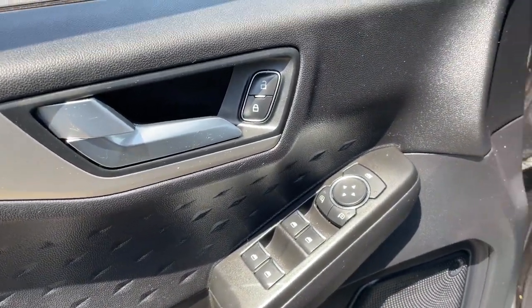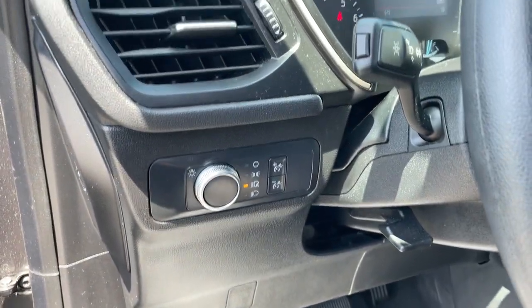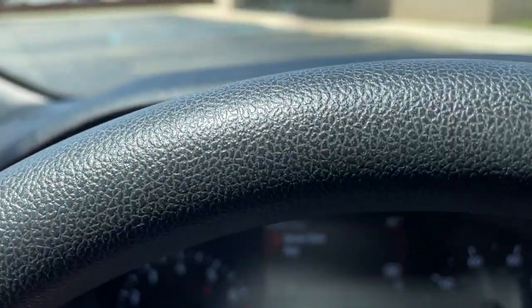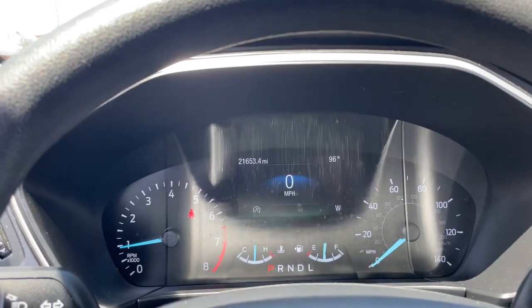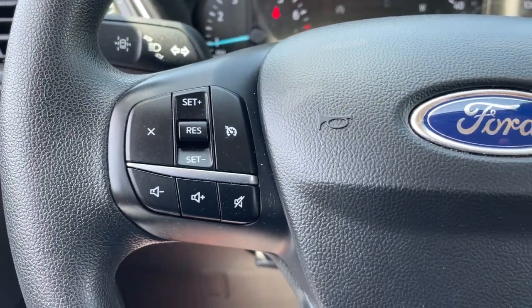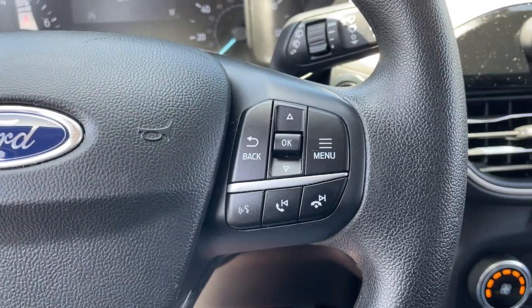These are just some of the great options this vehicle comes with: All-Wheel Drive, Heated Driver Seat, Keyless Entry, Backup Camera, Heated Mirrors, iPod and MP3 Input, Satellite Radio, Remote Engine Start, Lane Keeping Assist, and Blind Spot Monitor.